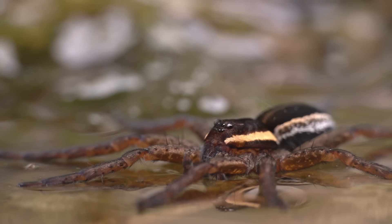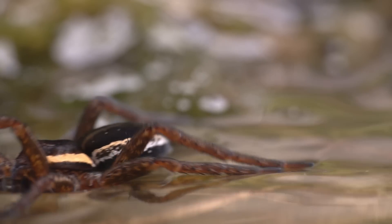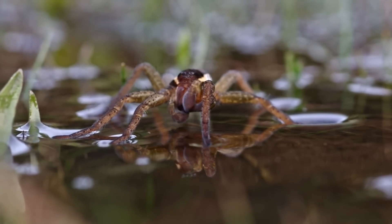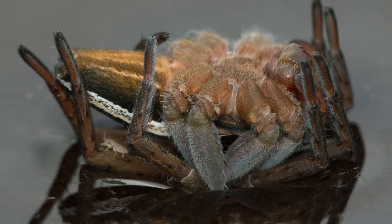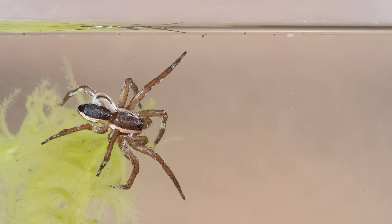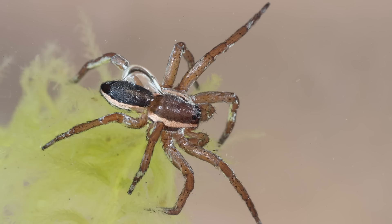The legs and body of raft spiders are covered in hydrophobic, or water repellent, hairs which enable them to sit on the water without sinking, even when upside down. If threatened, they can crawl under the surface down submerged plants and stems, and the hydrophobic hairs trap a bubble of air over their body and legs, enabling them to breathe underwater and stay there until it is safe to return to the surface.